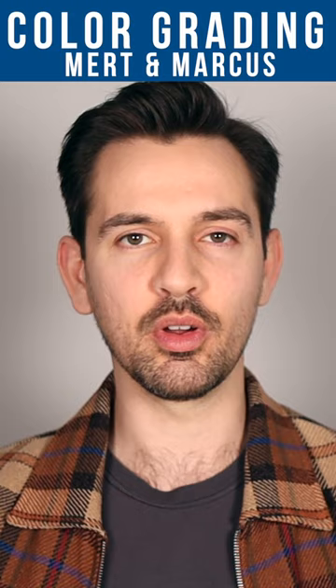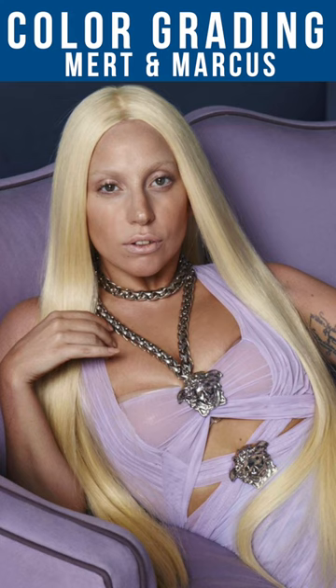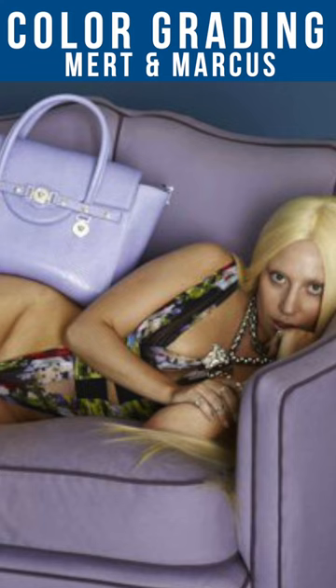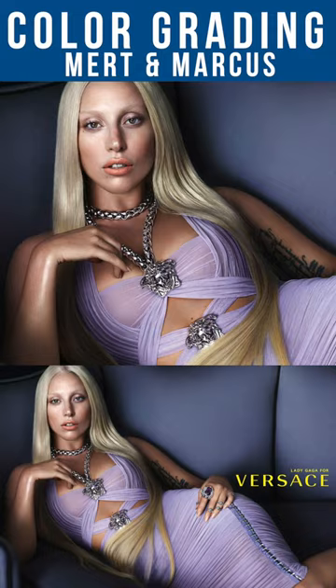Take a look at these unedited photos of Lady Gaga for the Versace Spring Summer 2014 campaign. Her skin has a lot of yellow and even a bit of green undertones. Her wig is also a bit yellow, but when you look at the final images, the mood has completely changed thanks to the color grading. All those yellow tones have been removed from the image. Her hair is now an icy blonde and her skin has more desaturated red tones in the shadows.